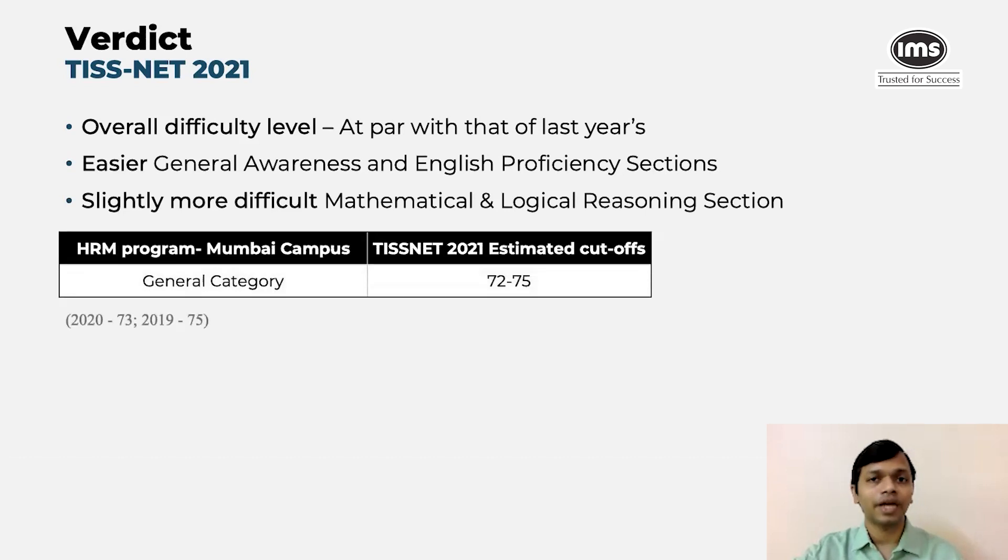So what is the overall estimate? We believe for the HRM program, which is the flagship program that TISNET offers, the cutoff would be in the range of 72 to 75. In the past, last year it was 73, and the year prior to that it was 75. There could be some perceptional differences as to what the overall difficulty was, but overall we estimate the cutoff to be in the similar range. Let's now deep dive into each of the sections and see what kind of questions were asked and how one could have approached the test.